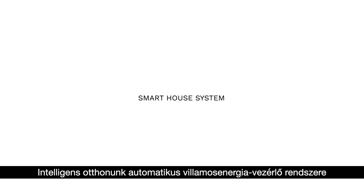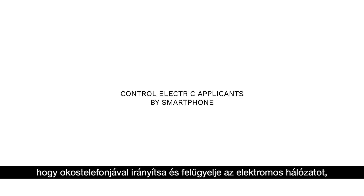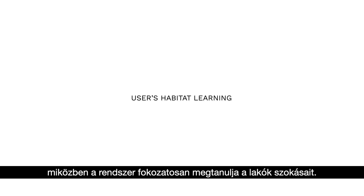A smart home system with automatic electricity controls also allows users to control electric appliances by their smartphones, while the system learns the user's habits.